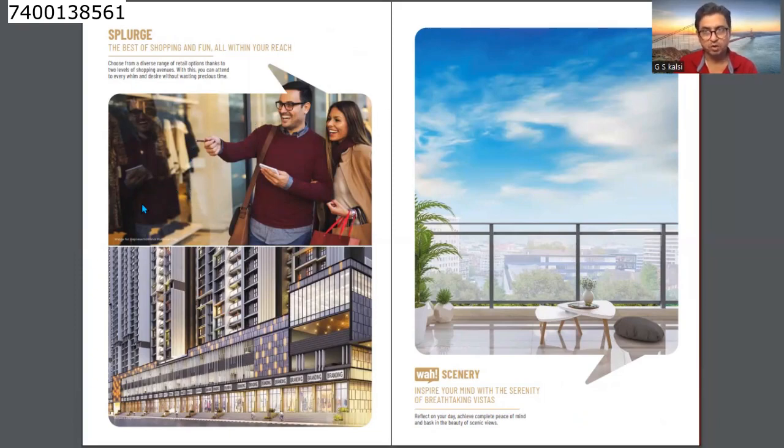There are also shopping plazas and retail shops at the bottom of the building within the complex. The building elevation features balconies, decks, and two levels of podium parking. There are lots of shops at the ground level, and each flat comes with a 1-meter wide deck.